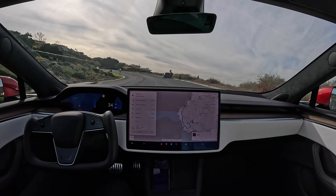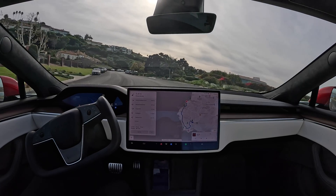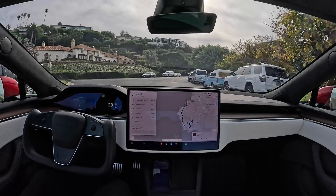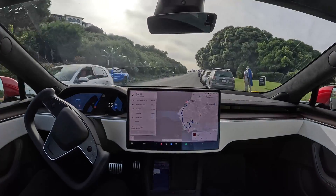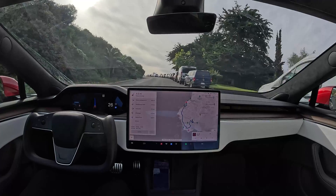We're driving along a curvy road with cars parked on the side. There's a pedestrian up ahead and the car is slowing for them. Proceeding cautiously around the blind corner, we've got other cars coming down and a door open. FSD navigates it all flawlessly.